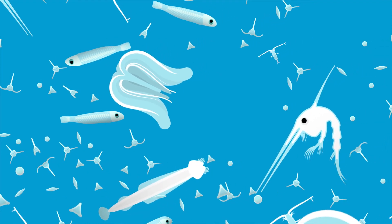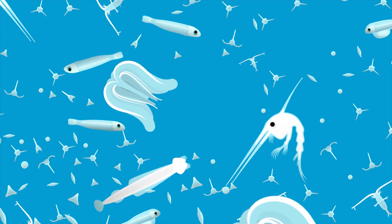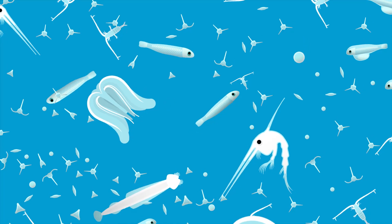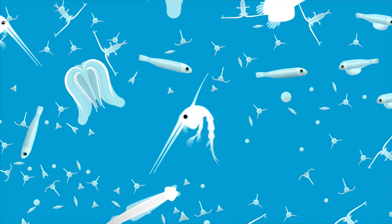The parrotfish larva must avoid everything that is bigger than her, which is a lot of organisms. This includes jellyfish, ctenophores and larval crabs. The parrotfish larva has good vision and the ability to detect cues from predators, which helps her to survive.